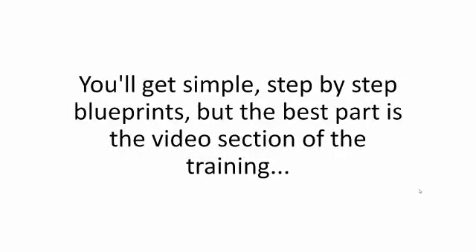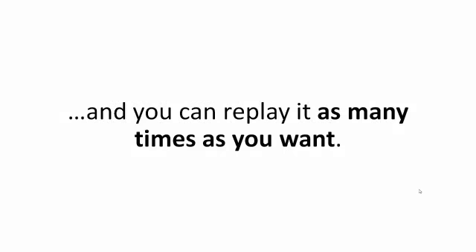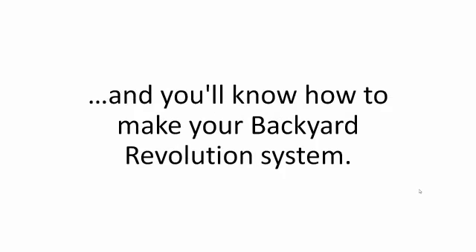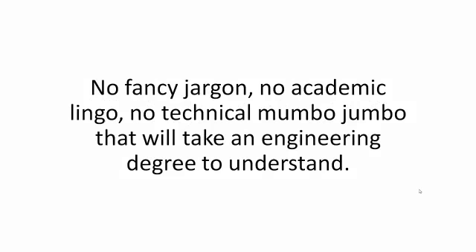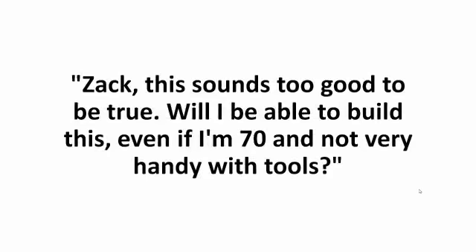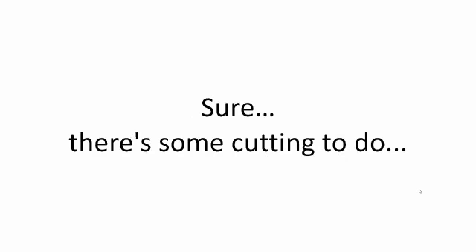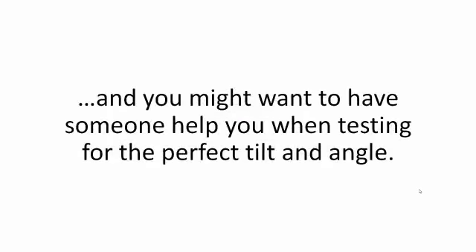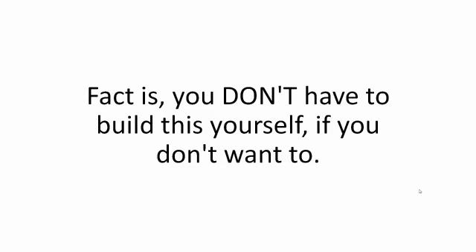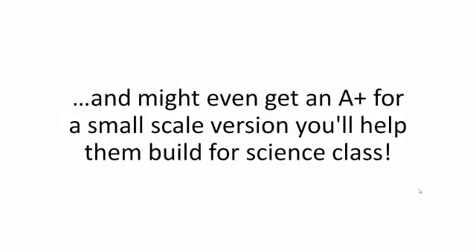You'll get simple step-by-step blueprints, but the best part is the video section of the training — you'll see every little detail, every single step on your screen, and you can replay it as many times as you want. This is so easy, I guarantee that all you have to do is watch the video once and you'll know how to make your Backyard Revolution system. No fancy jargon, no academic lingo, no technical mumbo-jumbo that will take an engineering degree to understand. One frequent comment I get is: 'Zach, will I be able to build this even if I'm 70 and not very handy with tools?' Making a Backyard Revolution system is simple, quick, and easy. Your kids are going to love helping you build it.